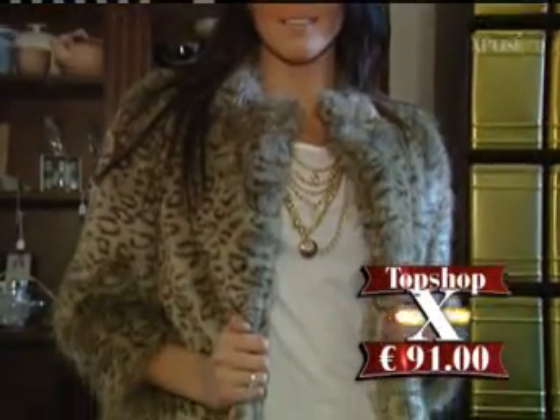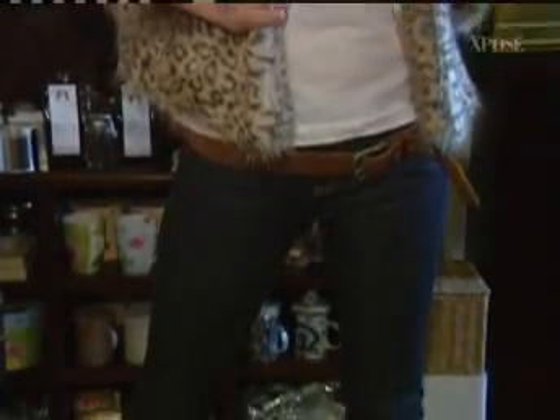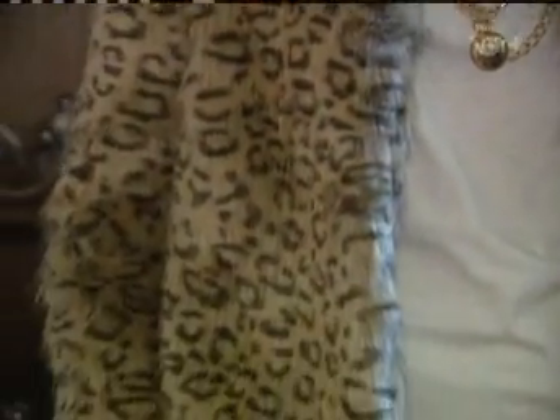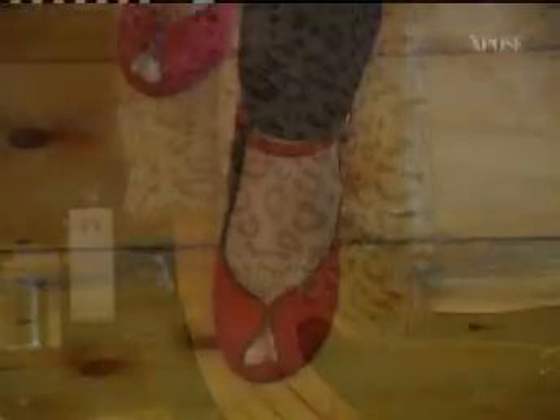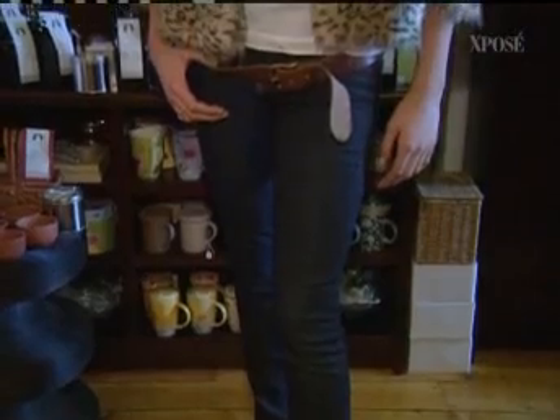Look number two has been called a Bette Lynch look, though it's more of an Olsen twins look — a younger style. It's a little faux fur jacket from Topshop at 91 euro, very reasonably priced, very fashionable and very cosy. We've teamed it with a basic white t-shirt, a little pair of skinny jeans, a tan belt, and classic red shoes to vamp it up a little bit — it's just a really sweet look.